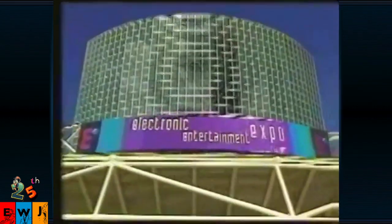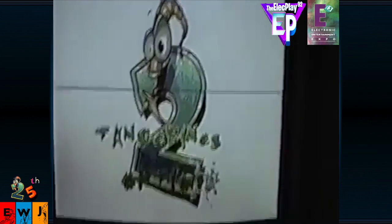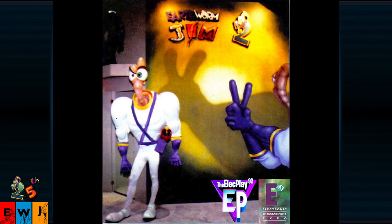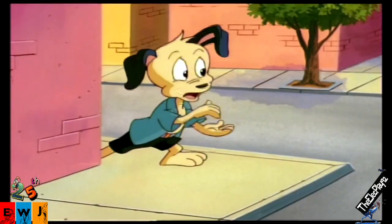Now let's go way back to the year 1995. The very first Electronic Entertainment Expo, E3, took place at the Los Angeles Convention Center. Earthworm Jim had a big presence at E3 — here he is socializing, and here he is at the Shiny Entertainment booth promoting his own game. That's David Perry and Jim. Earthworm Jim 2 was playable for the first time at E3, and lauded in video game magazines, winning numerous Game of the Year awards.